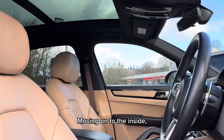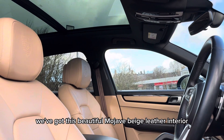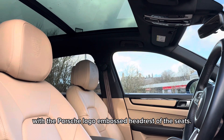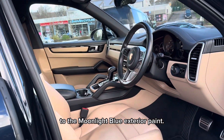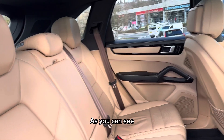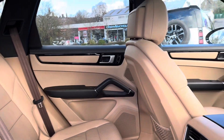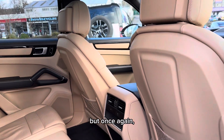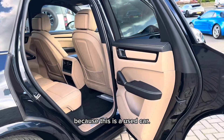Moving on to the inside, we've got this beautiful Mojave beige leather interior with the Porsche logo embossed on the headrests of the seats. This interior colour is a stunning contrast to the moonlight blue exterior paint. As you can see, the interior is all in fantastic condition, but once again there may be some signs of age-related wear and tear because this is a used car.